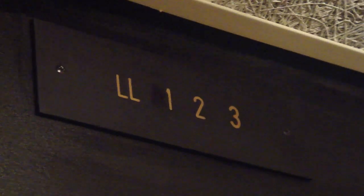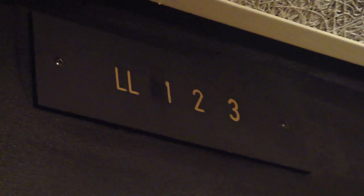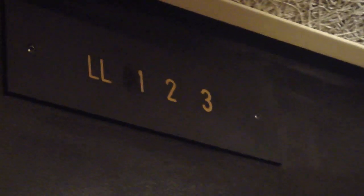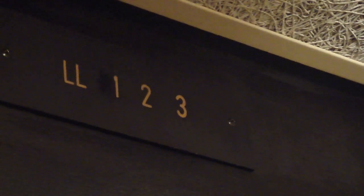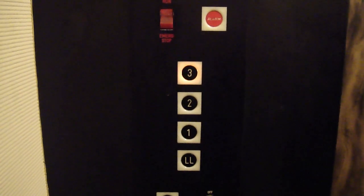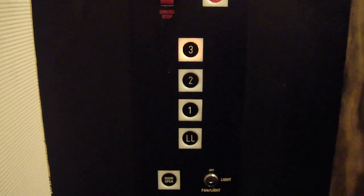Two floors, I think. Two floors, we're almost there. One more floor. Here we are at three.